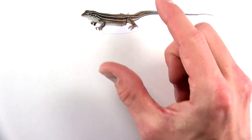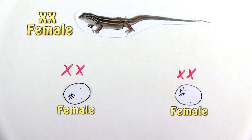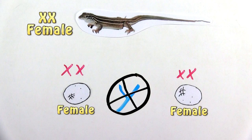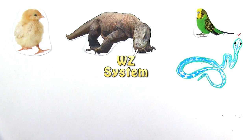So during parthenogenesis, an XX female is only able to produce XX eggs and female offspring — she has no way of getting that Y chromosome and a male cannot be born. Now the Komodo dragon, most other lizards, birds, and snakes have the WZ sex determination system.